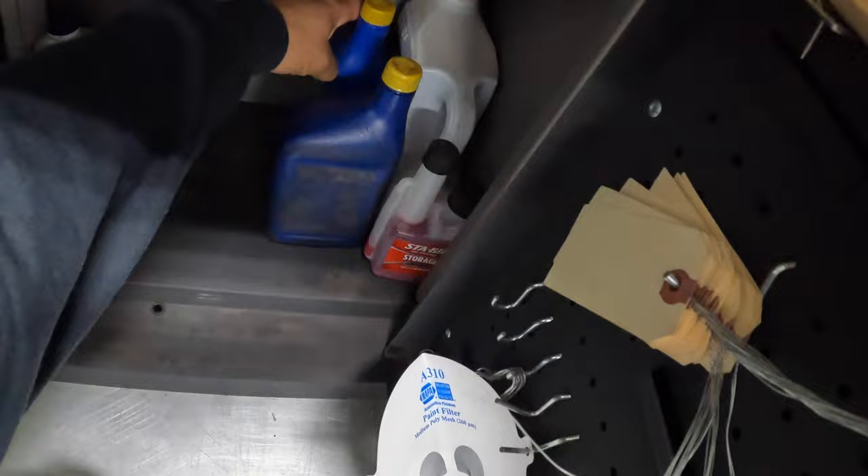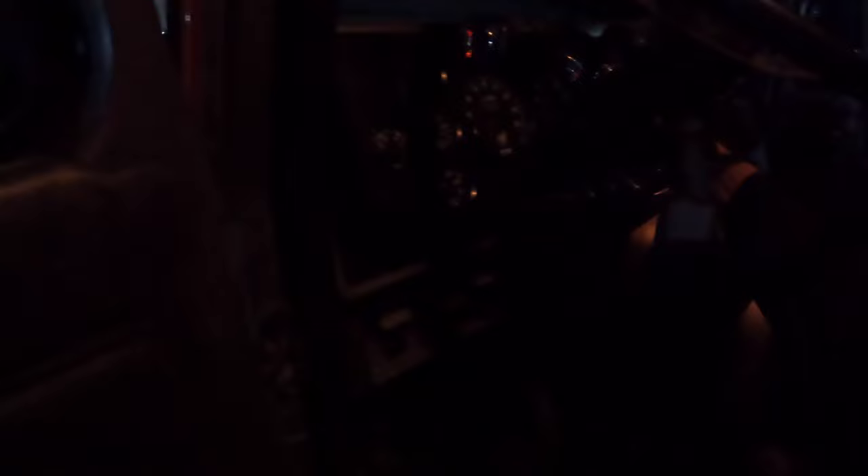Checking out trucks. Going to grab a couple quarts of oil. One, two, three, four.